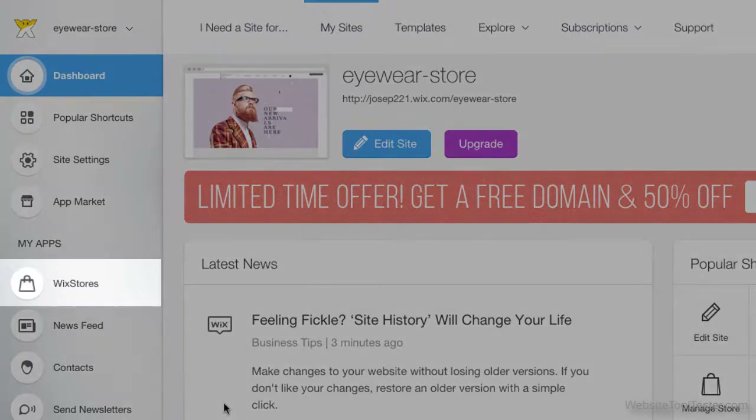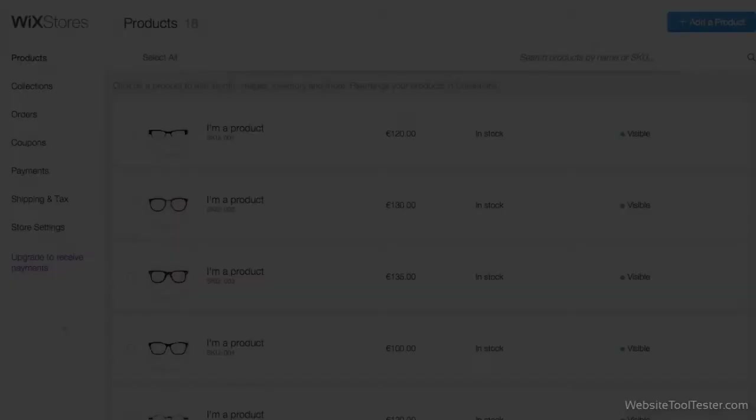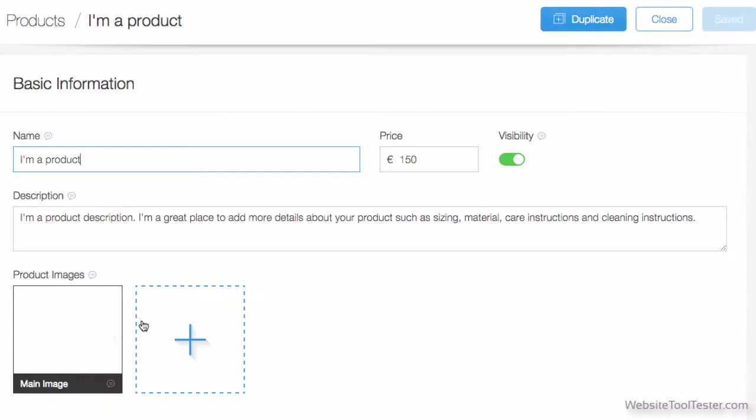In the dashboard, we click on Wix Stores. The window that pops up shows the products. Click on one of the products to edit details like name, price, and to add some photos.